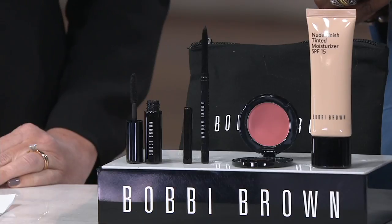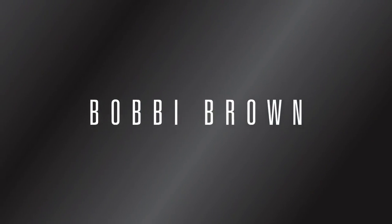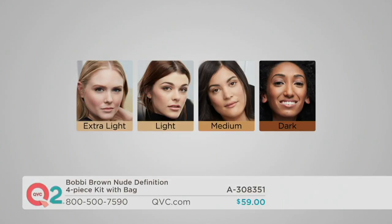It all fits into this great little makeup case, so you can throw this in your bag and take it with you. The price works out to a value of $118 sold separately. When you add all these pieces up, your face would typically cost about $118 sold separately — you get it today for $59. For less than $15 more than just the tinted moisturizer alone, you're getting all those other products to try. Rasa is here — she's a makeup artist who has been working with the Bobby Brown collection.